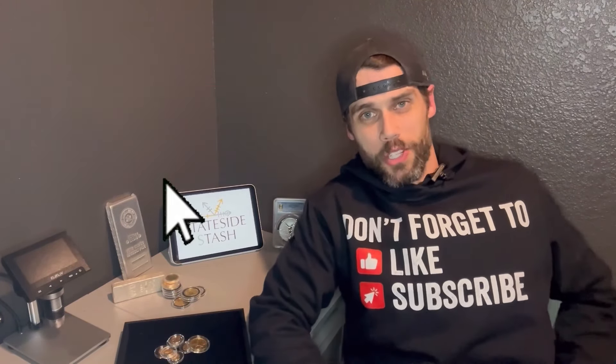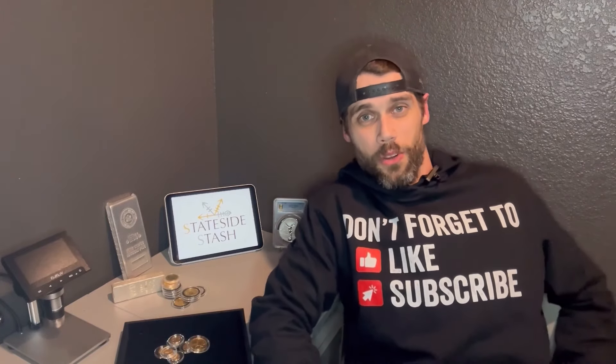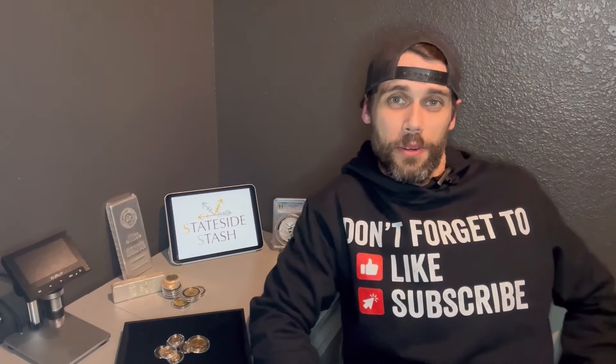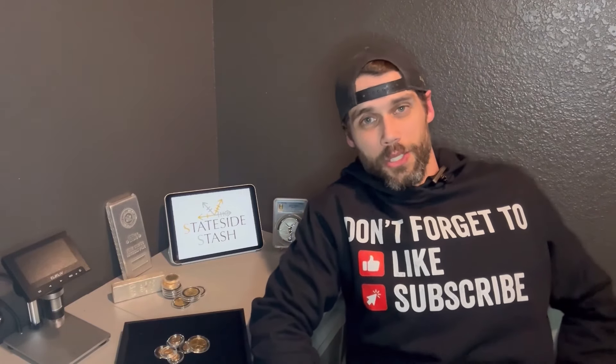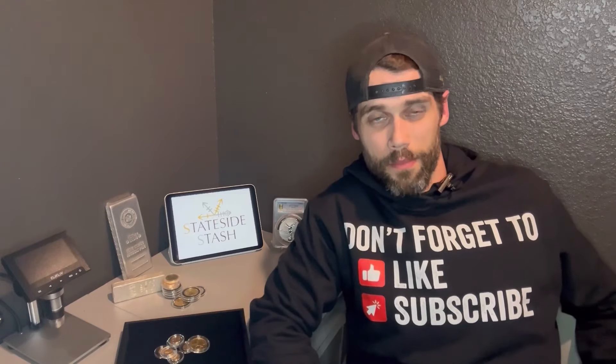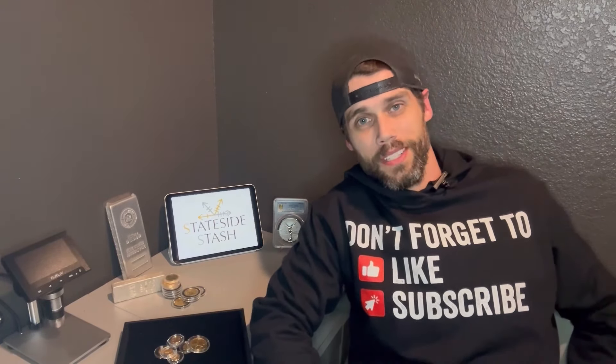In no way am I trying to get you to like and subscribe to my channel. But on the other hand, if you have an unhealthy addiction to gold, silver, and numismatics like I do, you're in the right place. As viewers, you don't get the recognition that you deserve. So I want to say thank you for taking the time out of your day to watch my content — it helps me out tremendously. With all that being said, let's roll it.